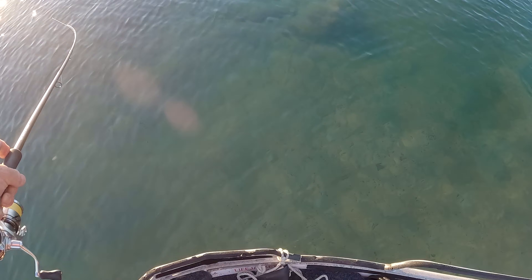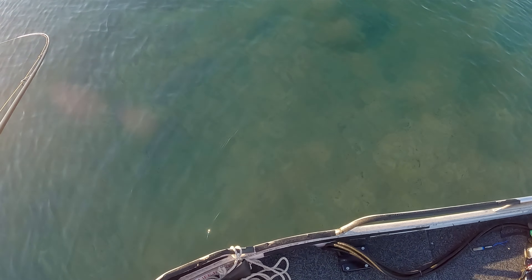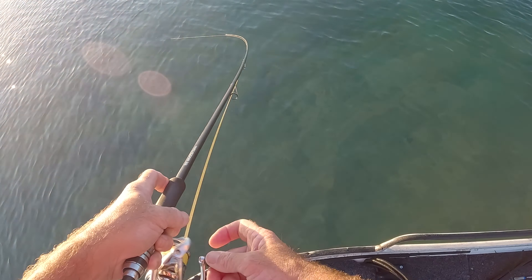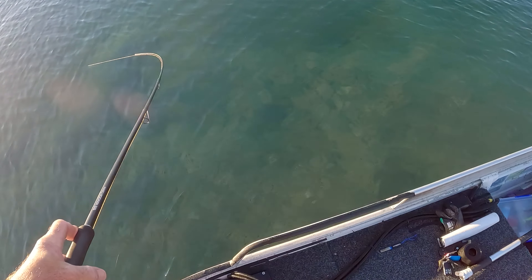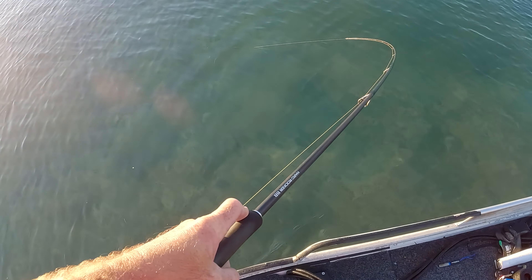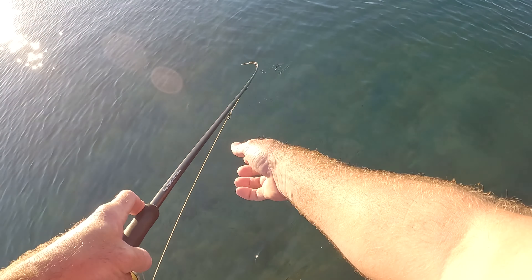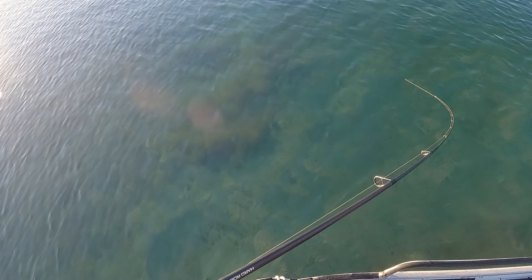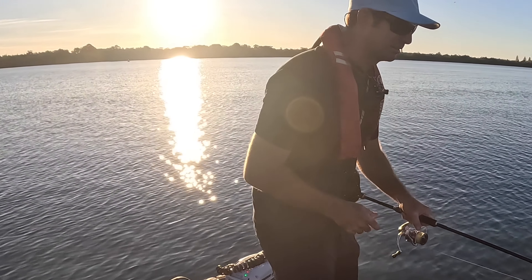There it goes - huge, big dust storm down there. The take was so defined too. It was just so punchy the way they grabbed these big glide baits. They hit it to kill it. And that transfers right through the rod. What a beautiful big fish. She's just sitting on the bottom. It's so big. She's towing me around here.